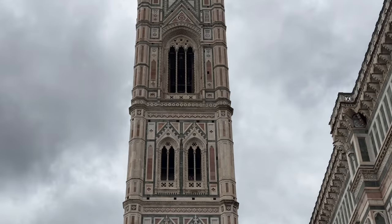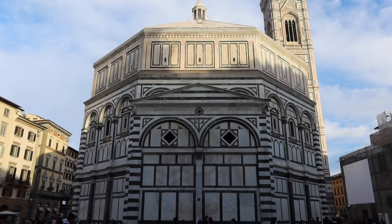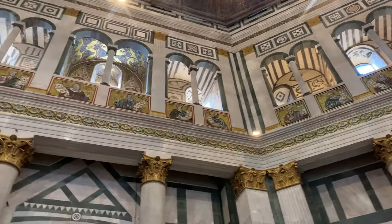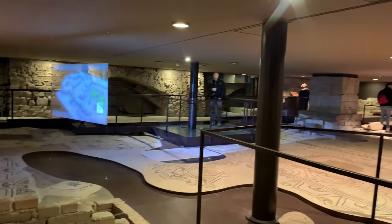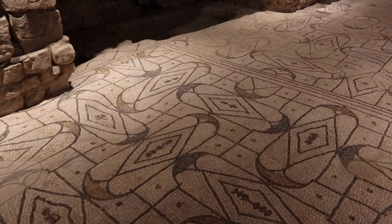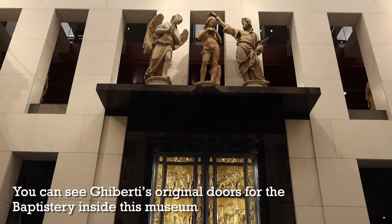A second benefit of climbing the Campanile is that it's a much easier ticket to get at the last minute if you didn't book ahead. The Brunelleschi Pass offers access to the dome, but it also gives access to other things: Giotto's Campanile, the Battistero (the baptistry), Santa Reparata — the ancient church underneath Santa Maria del Fiore — and the Museo dell'Opera del Duomo.